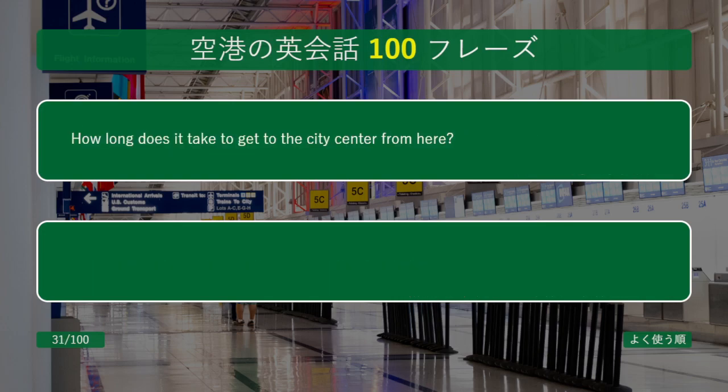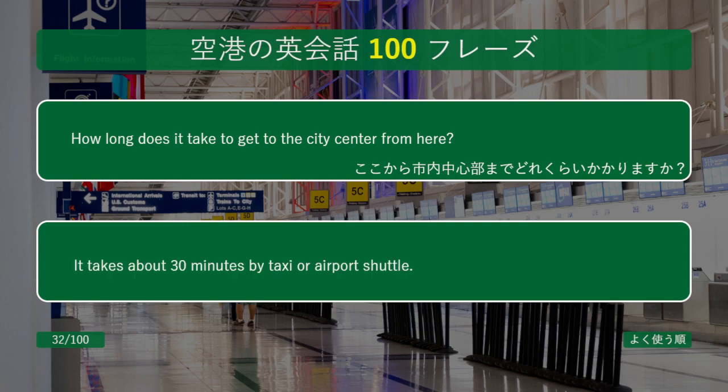How long does it take to get to the city center from here? It takes about 30 minutes by taxi or airport shuttle.